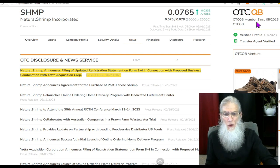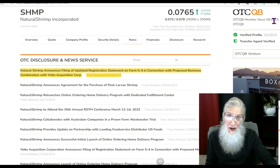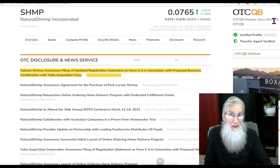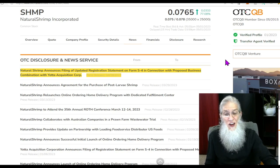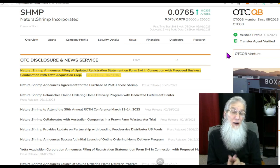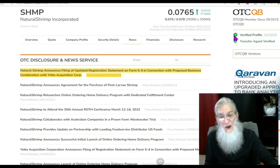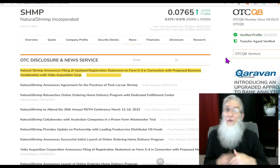She is on the middle tier of the OTC, the QB — we like to call this the better tier. It's better because the company has to audit their financials, which makes them more transparent and more trustworthy. Speaking of trustworthy, they've got those two green ticks we like to see: a verified profile and the transfer agent verified. If you choose to be in an OTC stock for a long hold, it would behoove you to find these green ticks before you get in.